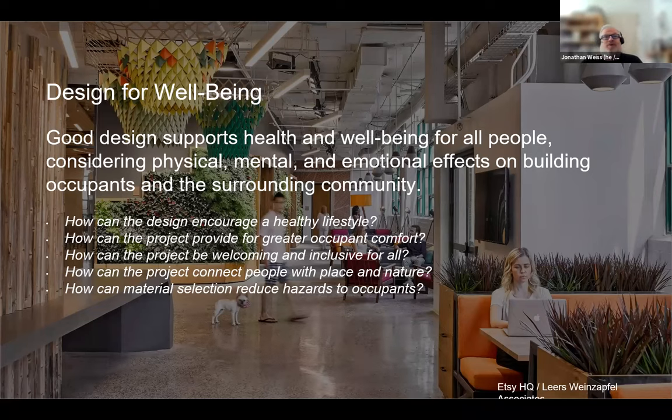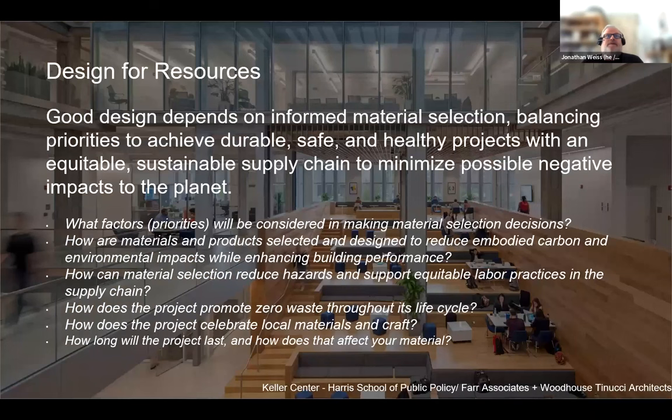Design for Well-Being: some projects may be pursuing the WELL Building Standard, but regardless, there are strategies associated with occupant health, well-being, and comfort. Design for Resources: what are the components and materials that make your building, and how does their use impact the environment in terms of life cycle analysis, as well as how waste is managed during construction and operation?